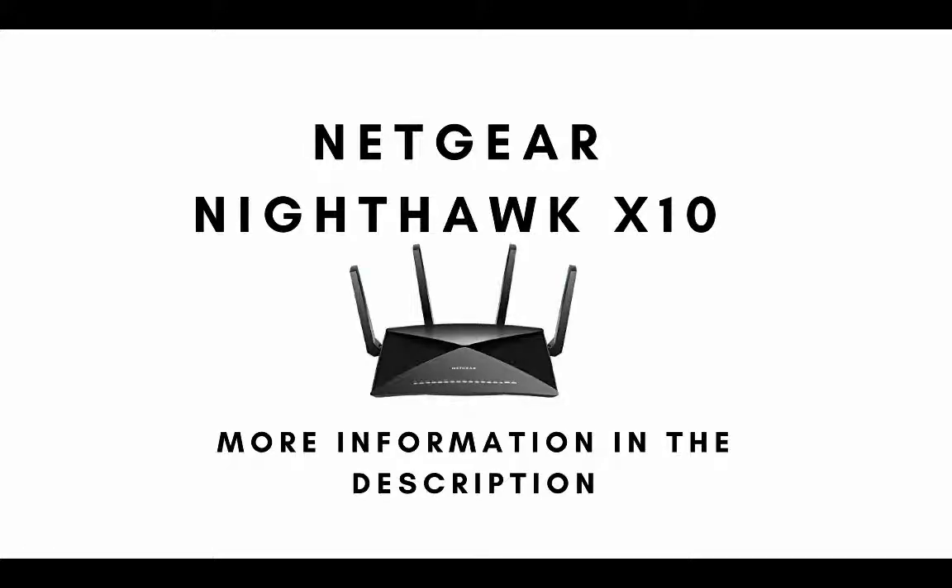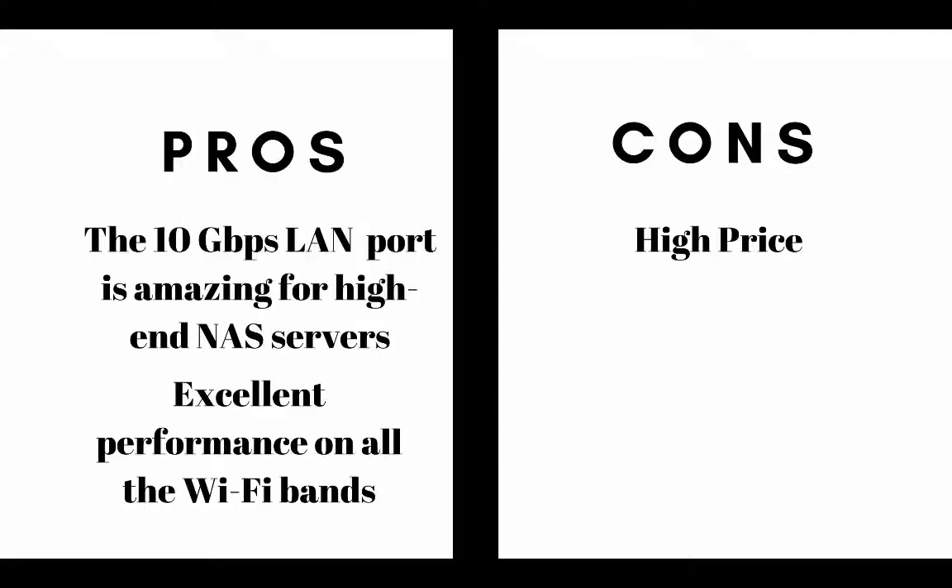Number seven on our list is the Netgear Nighthawk X10. The pros are the 10 Gbps LAN port is amazing for high-end NAS servers, and it has excellent performance on all Wi-Fi bands. The cons are it's expensive.